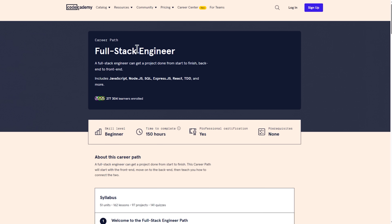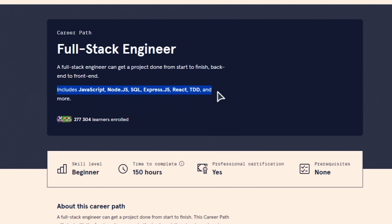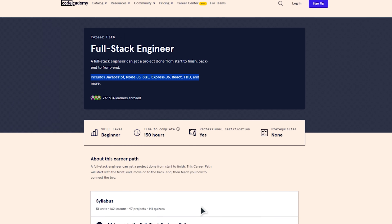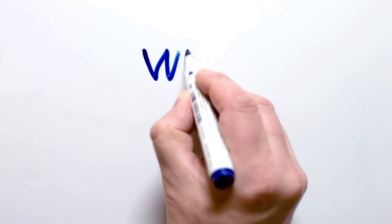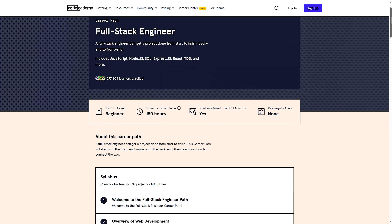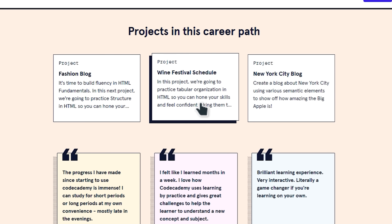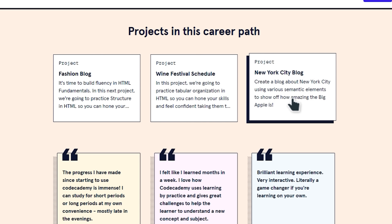It has 10 courses that cover all the essentials: HTML, CSS, JavaScript, React, SQL, Node.js and more — basically everything you need to know for web development. What seems especially interesting is that you also get multiple portfolio projects. These are real-world scenarios where you can apply what you have learned. By the end of it, you will have the skills and expertise to dive into the world of web development.